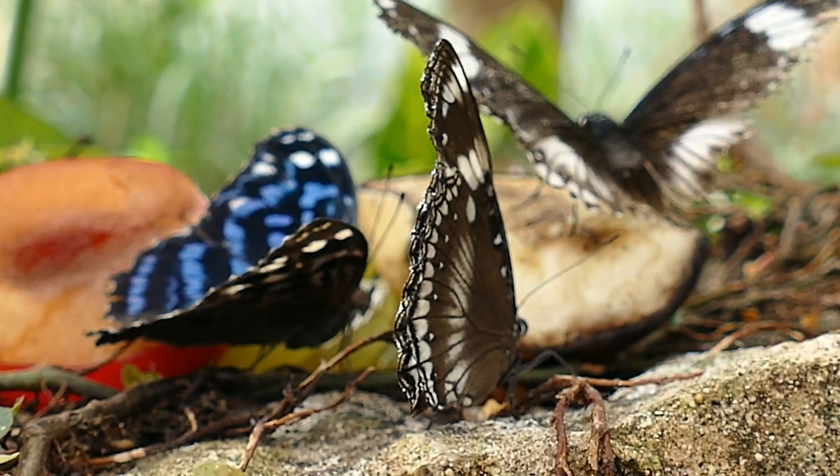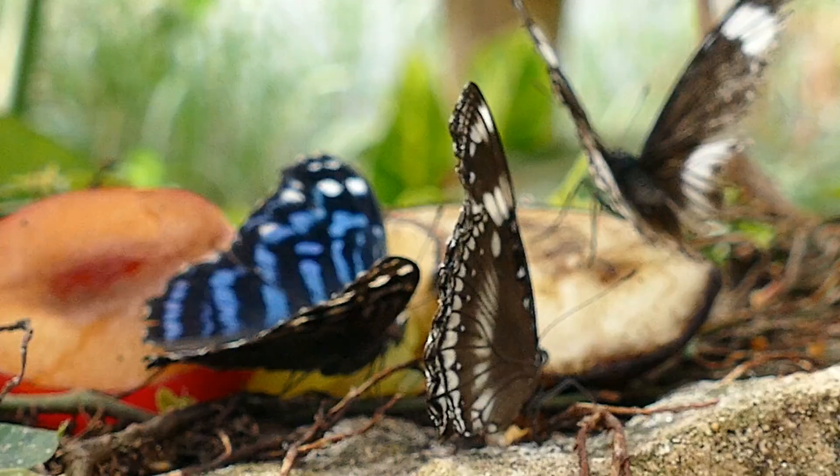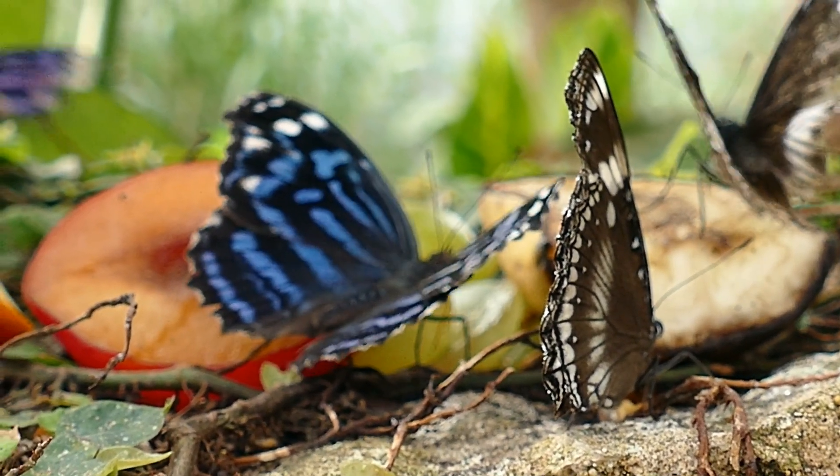The adult butterfly emerges from the chrysalis with wet and crumpled wings. It pumps fluid into its wings to expand them and dries them in the sun before taking its first flight.